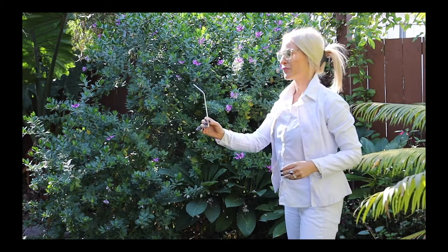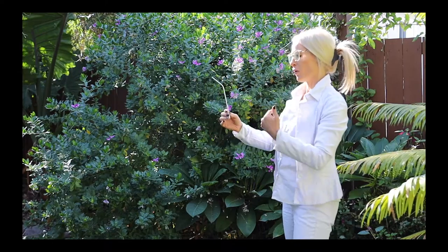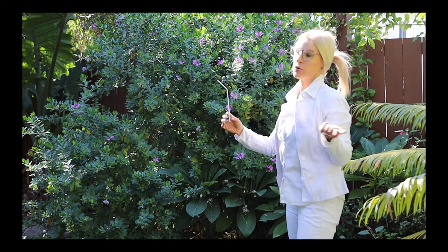Tu peux me passer le truc là-bas? Oui, je te passe la paille. C'est bien. Ok, merci. Le truc, en fait, c'est une paille, tout simplement.